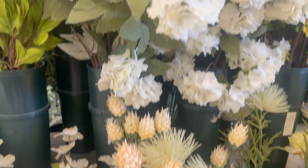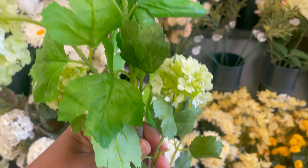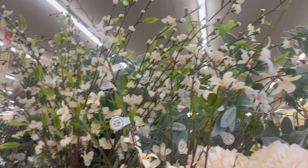I came across this beautiful hydrangea bush — my favorite flower is hydrangea, so this caught my eye. I also noticed there were a variety of different types of white blossom stems, which are a signature for the spring season.